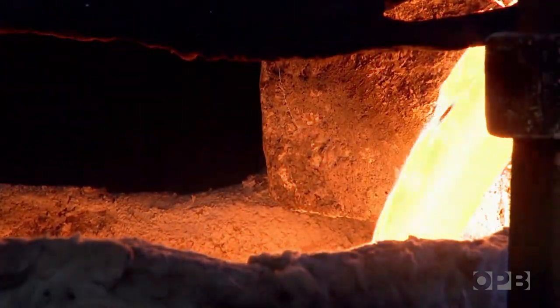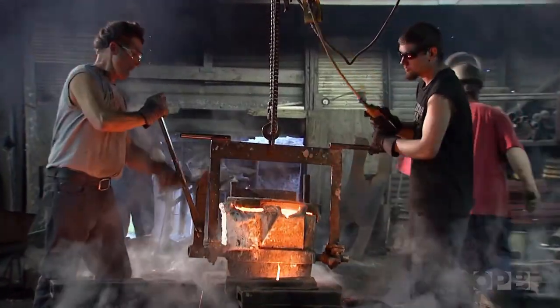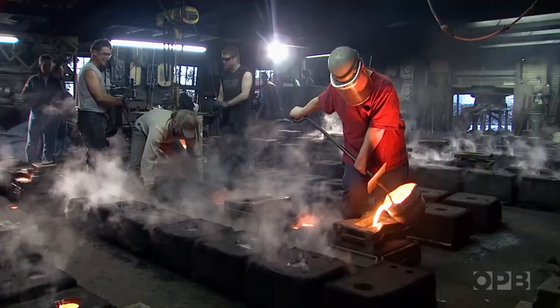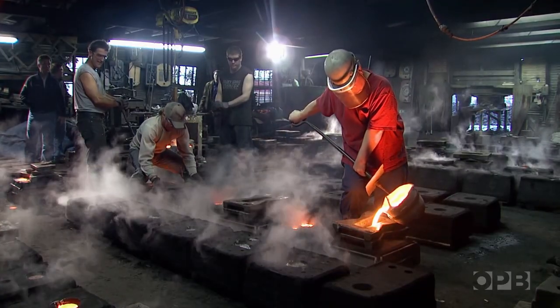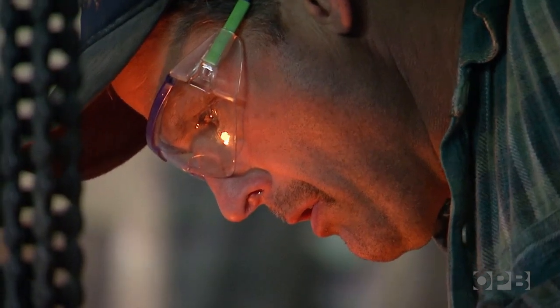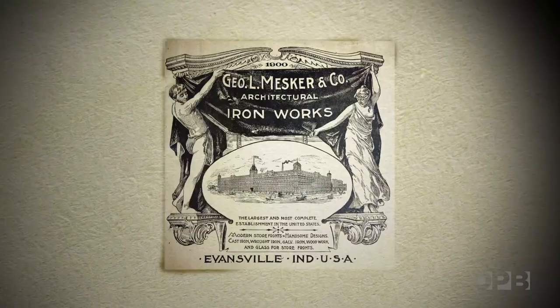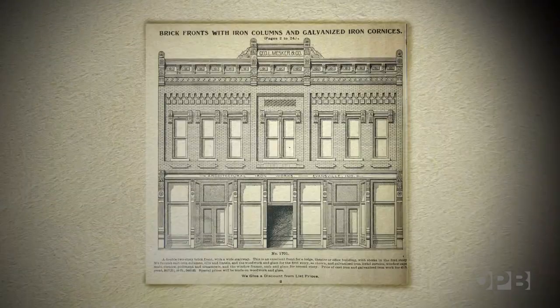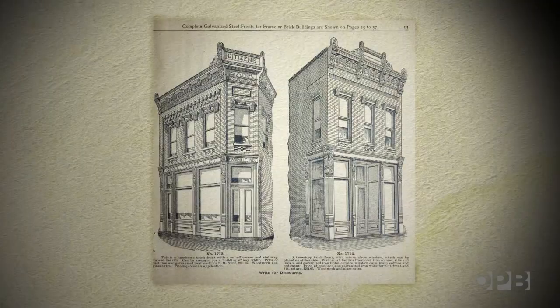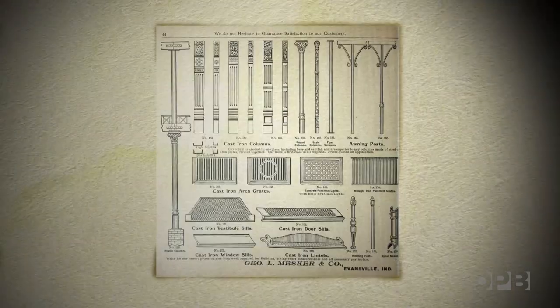Cast iron was made by melting down large pieces of iron ore and pouring the molten iron into molds. Once those were cooled, they'd open them up and you had your column or your fancy griffin ornament. Architects could browse catalogues, choosing from dozens of cast iron ornaments to decorate their buildings. Used correctly, they'd look just like stone.